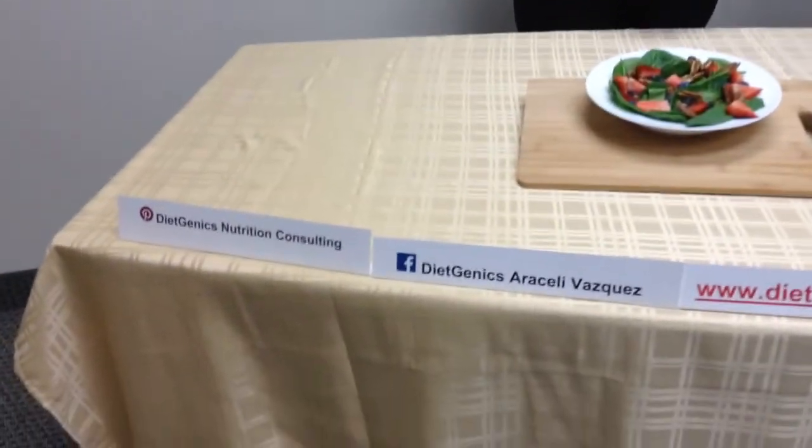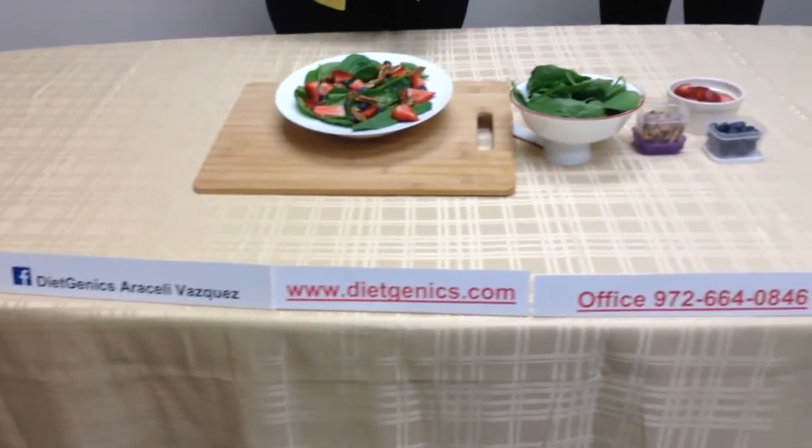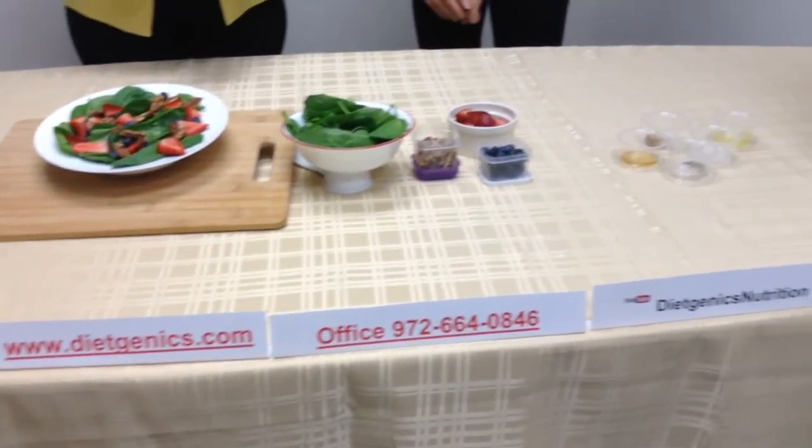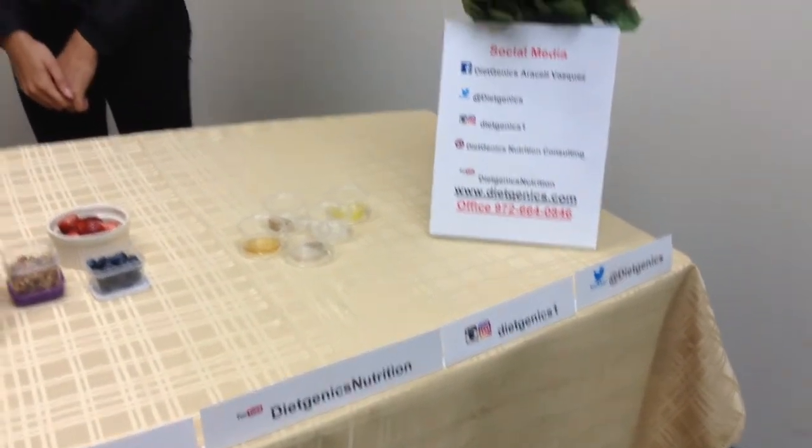Thank you, Bria. I'm pretty sure that we are going to enjoy it. And if you need additional information, please follow us on social media or contact us at 972-664-0846. And after this, we are going on lunch. Thank you, guys. Please enjoy it. See you next time.